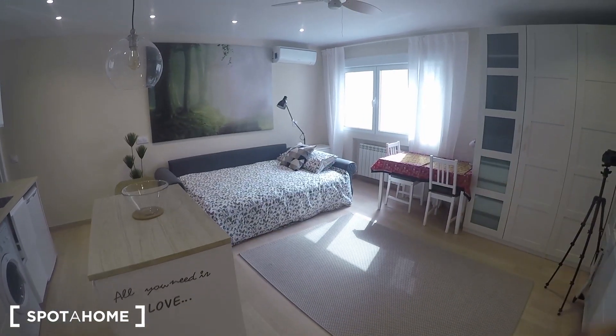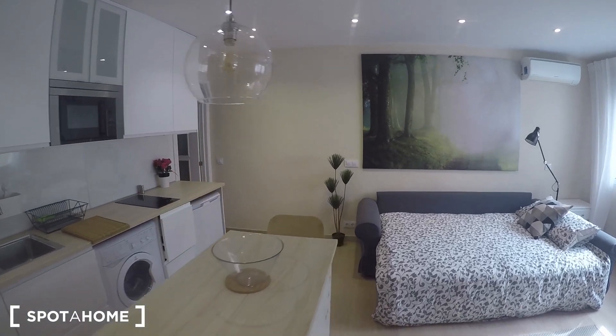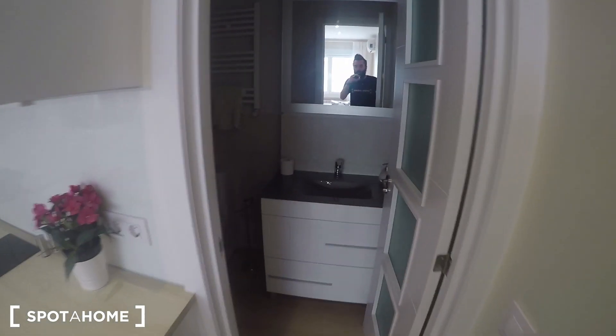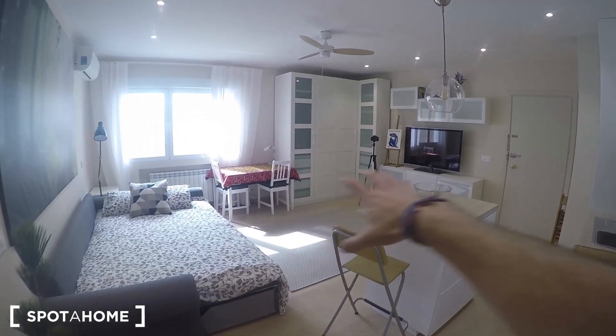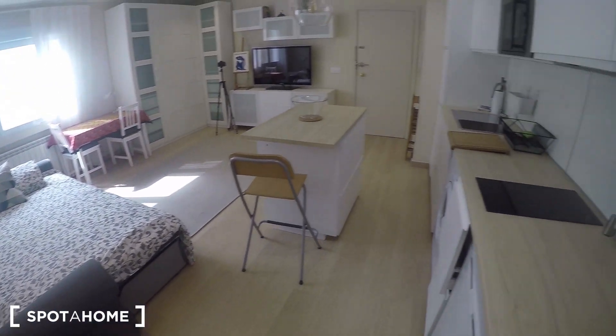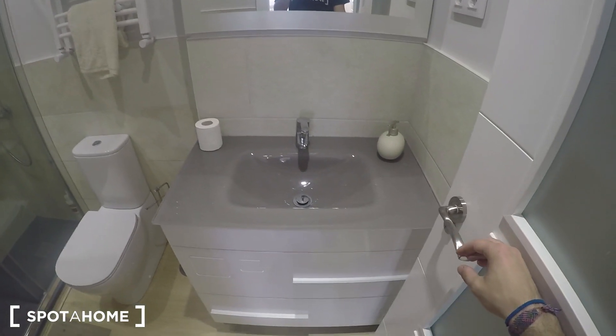This area is around 33 square meters. You have the bathroom over there in that corner — it's the only area which is separated from the studio. Here you have a complete bathroom, and the rest is the studio in just one open area. I'm going to show you the bathroom since I'm already here.